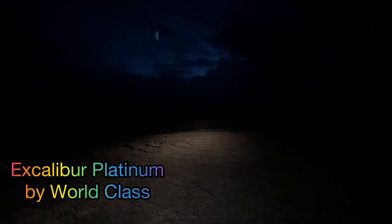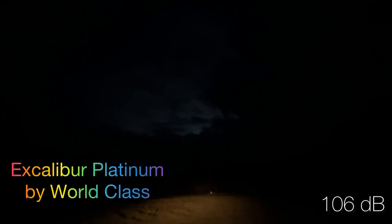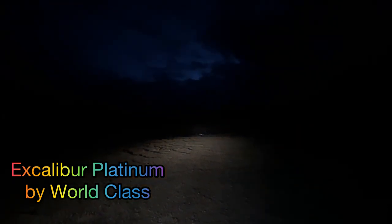We're going to do an oldie but goodie — the Excalibur Platinum by World Class Fireworks. Our first shell is going to be the shining crown with orange and pink — nice. That one came in at 106 even on the decibel meter.